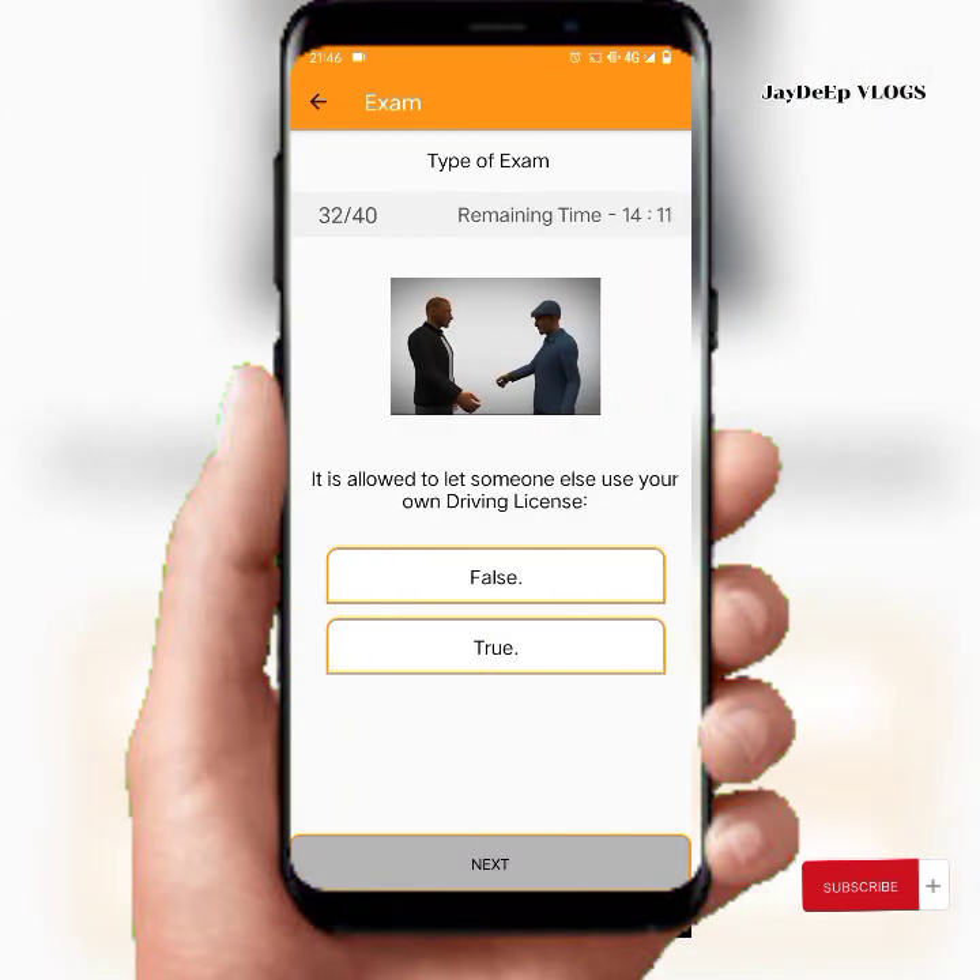Light vehicles. It is allowed to let someone else use your own driving license — No.